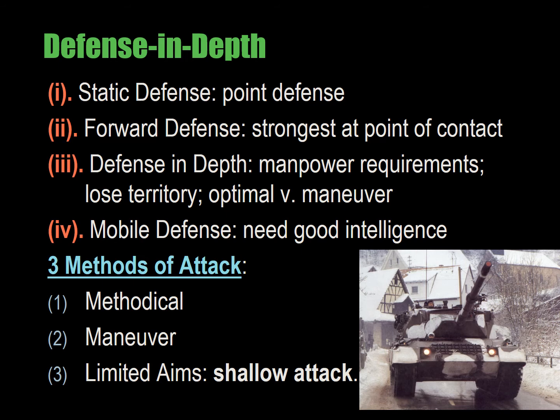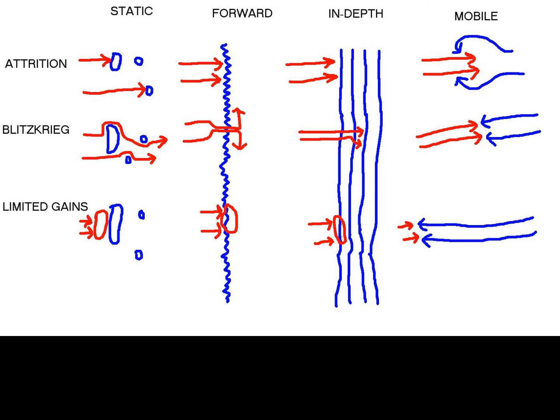The third variable is defense in depth. Defense in depth reduces the concentration of force by reducing mass, but does this by exchanging territory — it gives up terrain to the attacker, but the attacker loses momentum as they hit repeated defense lines in the interior. So it buys time, it disorients, and it reduces the efficiency of the offensive.